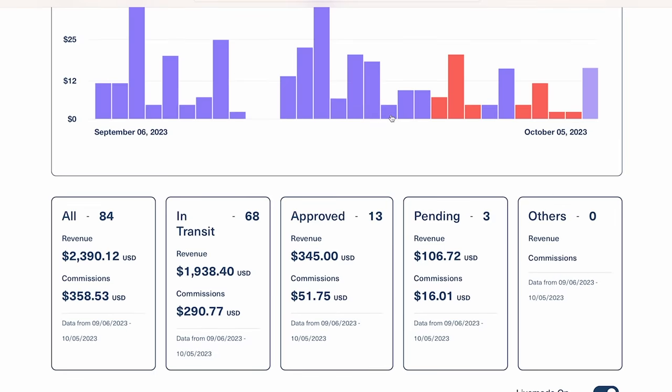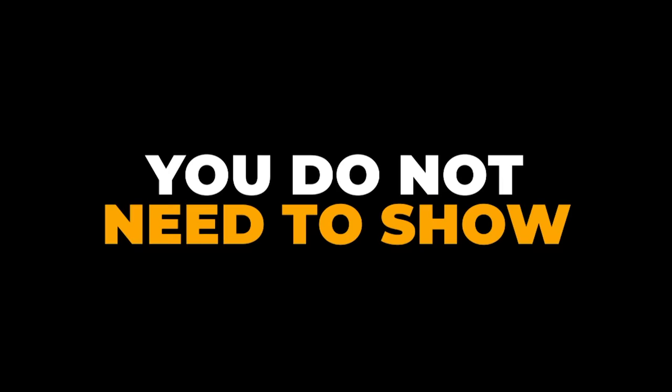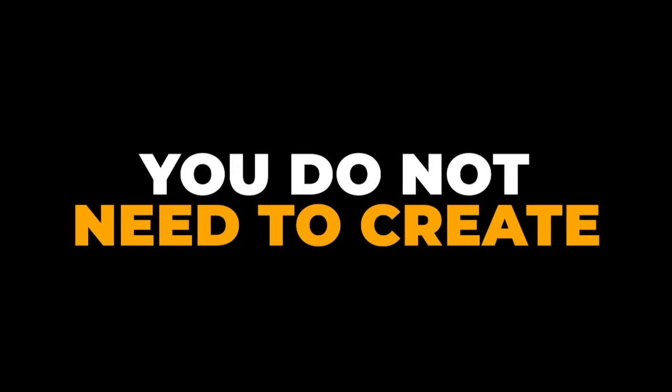This is my affiliate dashboard just from the last 30 days. I'm going to show you a genius strategy that will allow anyone watching this video to make over $300 with affiliate marketing. You do not need to show your face, you do not need to create any videos, and you don't even need a website. This is a genius method that's working today, and I'm going to show you proof.